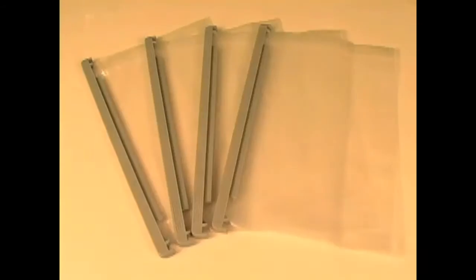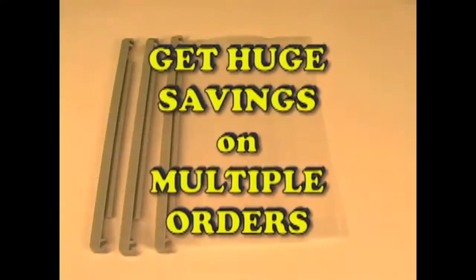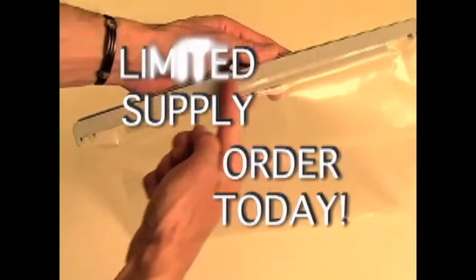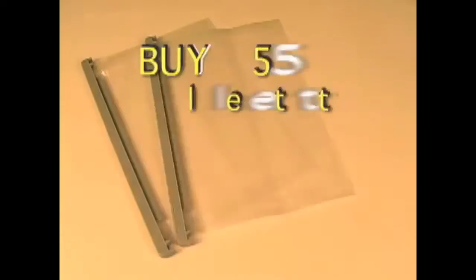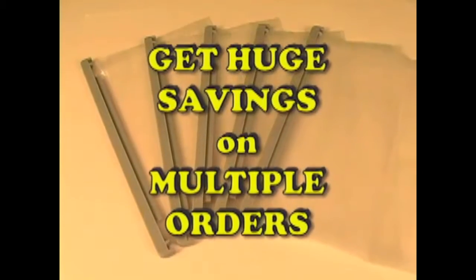Just fill it, click it, and hang it. Buy a 5-bag letter-sized hanging file system for only $10. Click the order button now and get huge discounts on multiple orders. The new KeepSafe Hanging File Bags are in limited supply, so don't miss out and order today. That's 5 letter-sized KeepSafe Hanging File Bags for only $10, plus huge discounts on multiple orders.